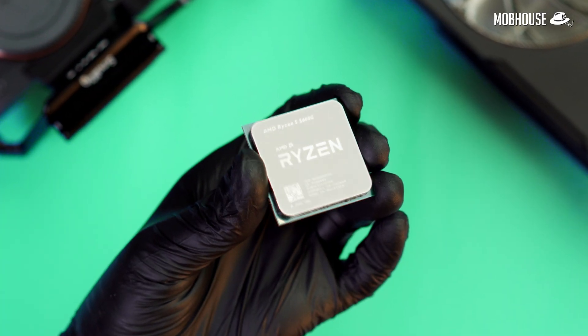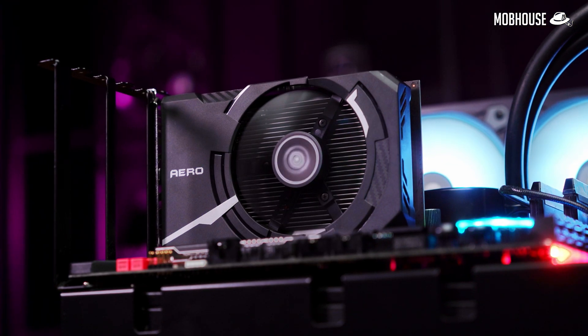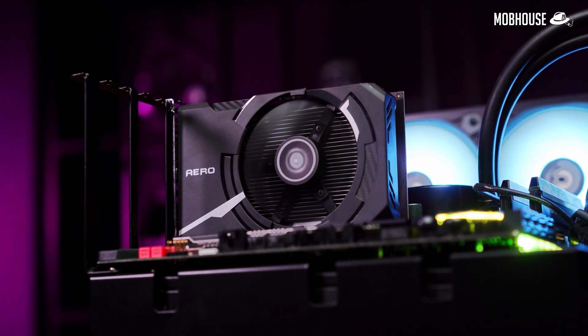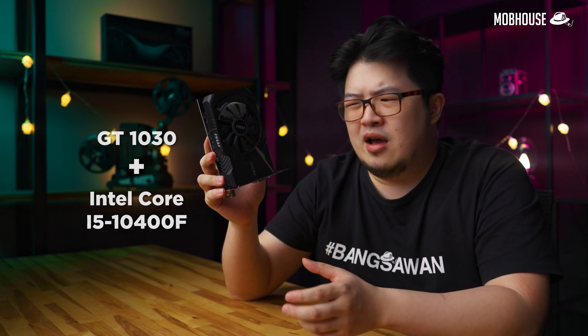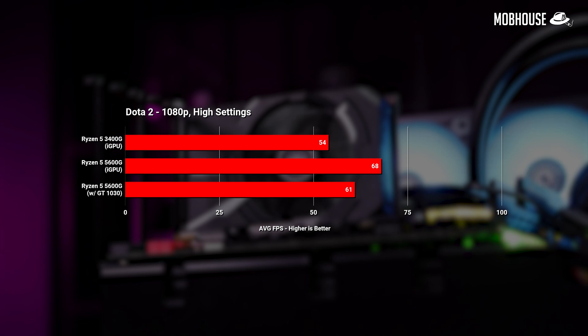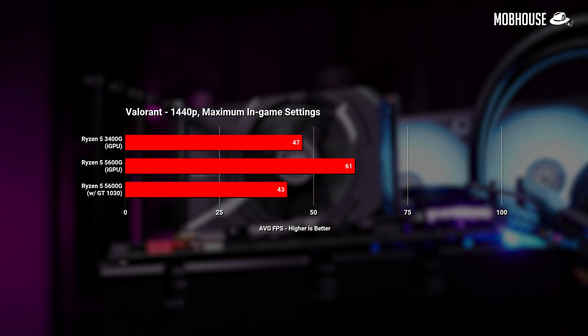For this round of tests, we are pitching the 5600G with the iGPU against itself as a pure CPU paired with a GT 1030, to see how the iGPU performs against a lower-end discrete GPU. If the GT 1030 outshines the iGPU, I would argue you should pair the GT 1030 with a lower-end CPU like the Intel Core i5-10400F instead, which should cost about the same or less. Surprisingly, the Vega 7 integrated GPU in the 5600G crushes the GT 1030 — a discrete GPU — with an 11% to 25% lead. In Valorant, it beat the GT 1030 by a whopping 37.5%, even giving us more than 60fps at 1440p with all settings cranked up.